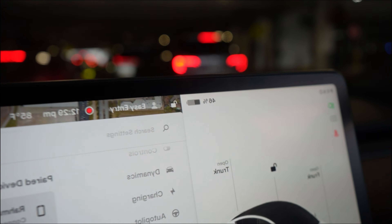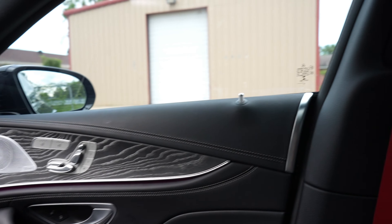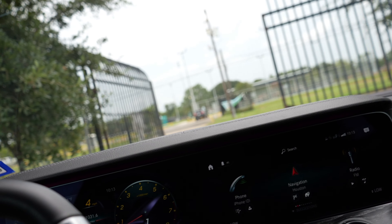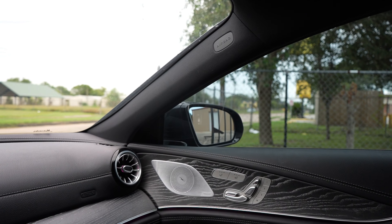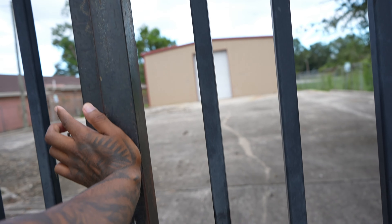We just got the keys to the warehouse. I'm currently pulling out so we can go pick up the GLE. We're about to start moving in. We just got the keys to the new warehouse — this is the next chapter of the rental car business. As y'all can hear, my voice is a little sick but it is what it is. Let me go ahead and lock this gate — it's a big heavy gate.